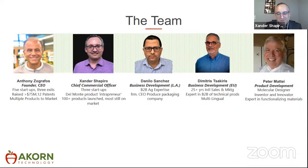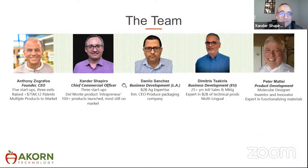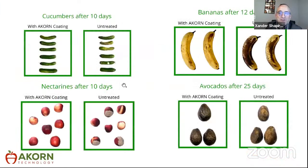Our team is experienced with deep industry expertise in produce and product development. We have colleagues based in Europe and Peru, I'm on the East Coast, and Anthony, our founder and CEO, is on the West Coast — great coverage. Thank you for your time. I'll leave this picture for you to think about and I'm glad to take any questions.